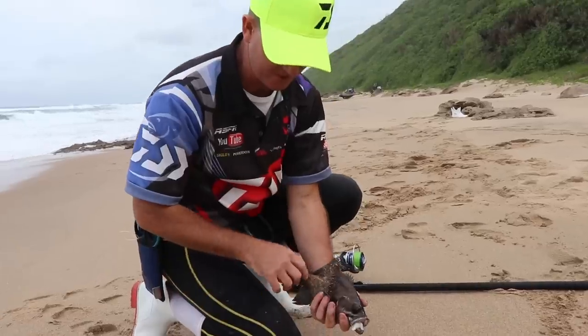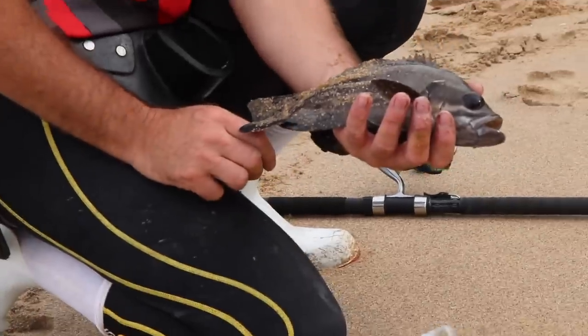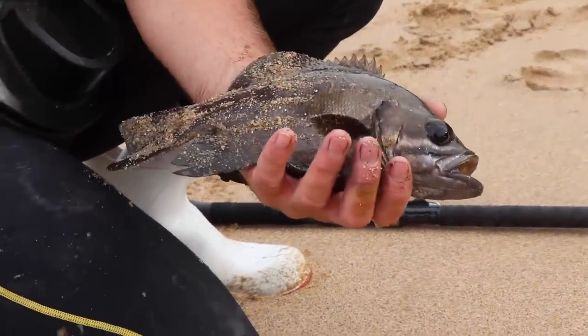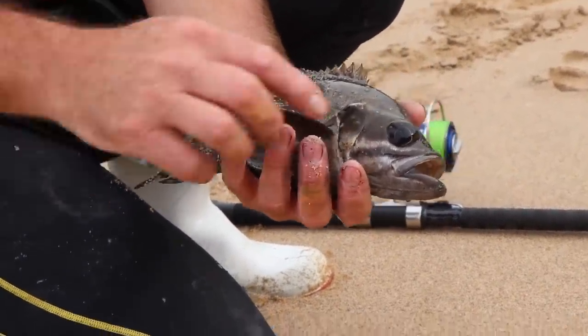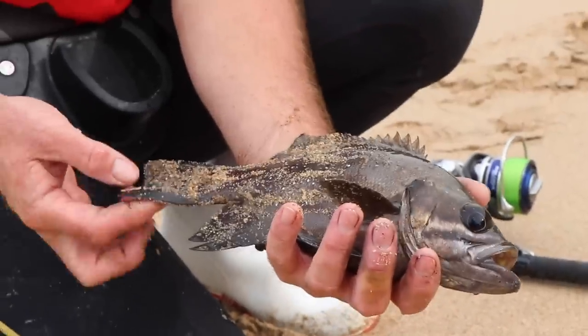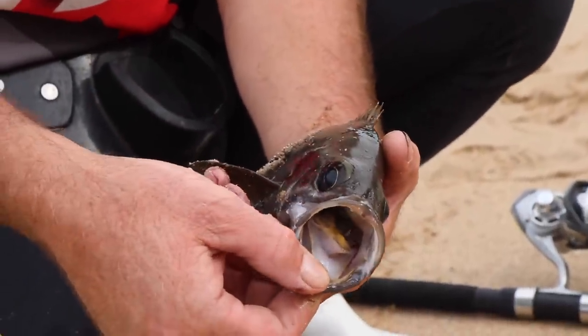That's the first little lantern that's come out — hopefully we catch a lot more of these this evening. It's undersized unfortunately. Lovely big eyes, a very visual hunter, strong tail, big mouth — very big mouth.